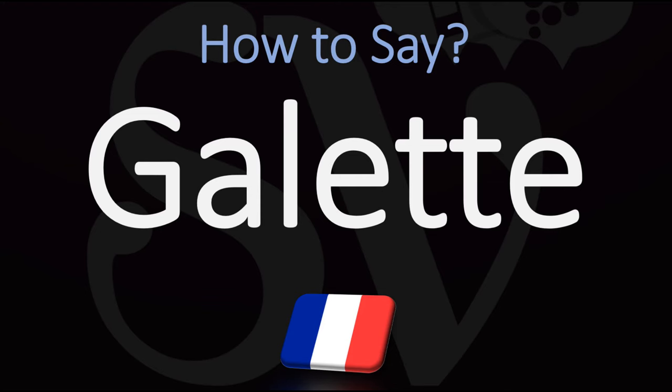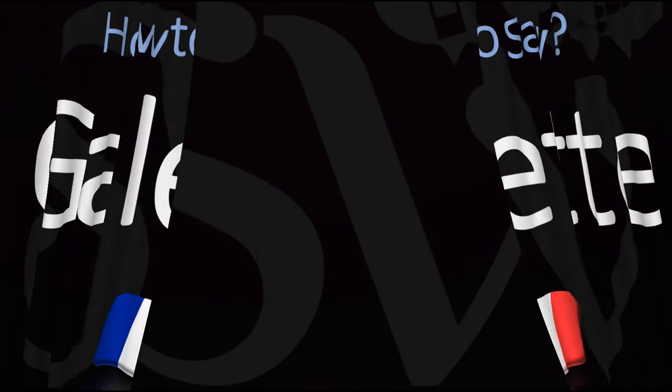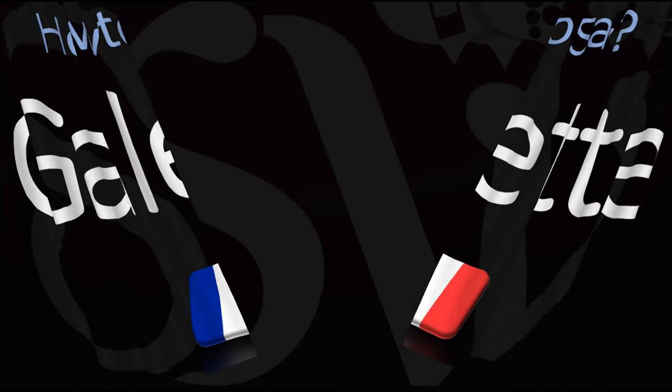So how do you go about pronouncing this word? In French, in France, we would say galette. But it'd be fine in English to say galette. They are somewhat like crepes, if you want.